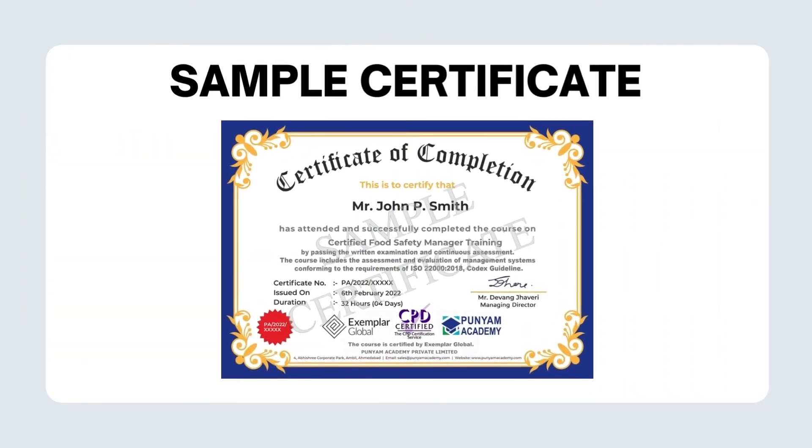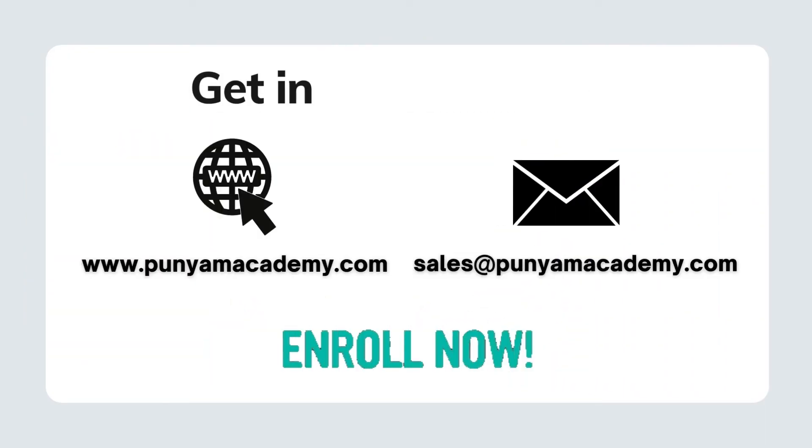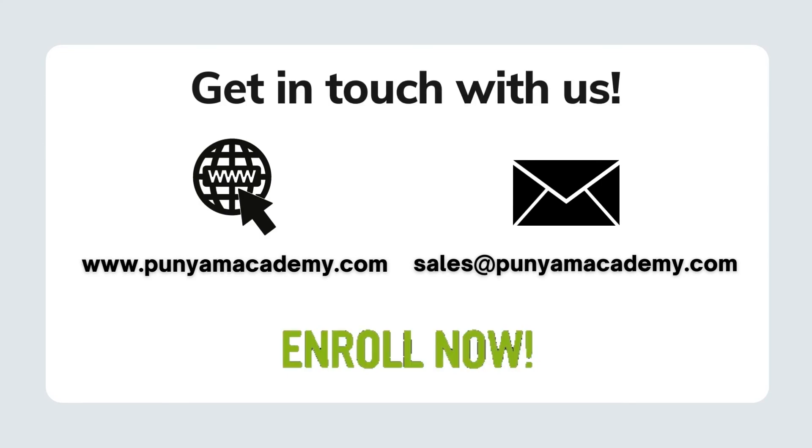The user will get a certificate after completing the exam. Get in touch with us to learn more.